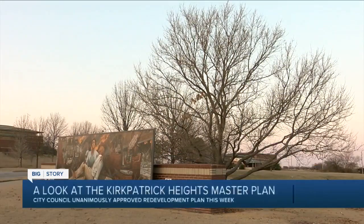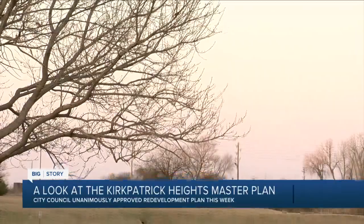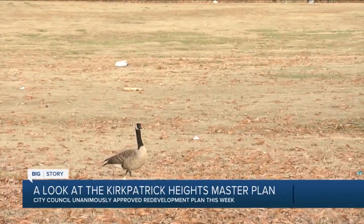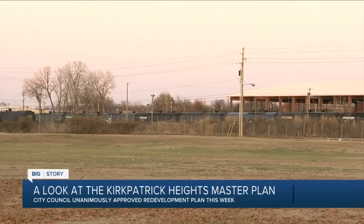Butler says so far they have two million dollars for the plaza, but anticipate more money will be needed. He says they've applied for grants, but the multi-million dollar plan will require significant fundraising.